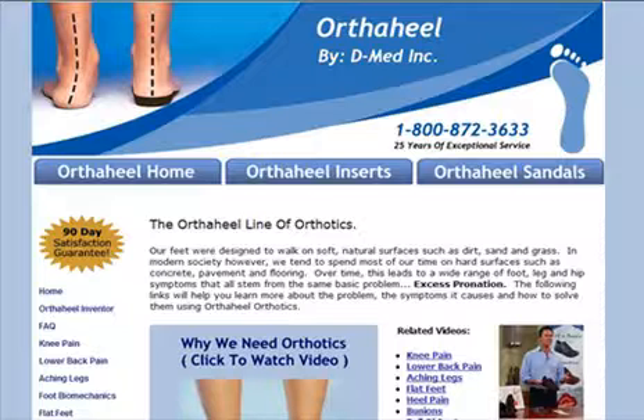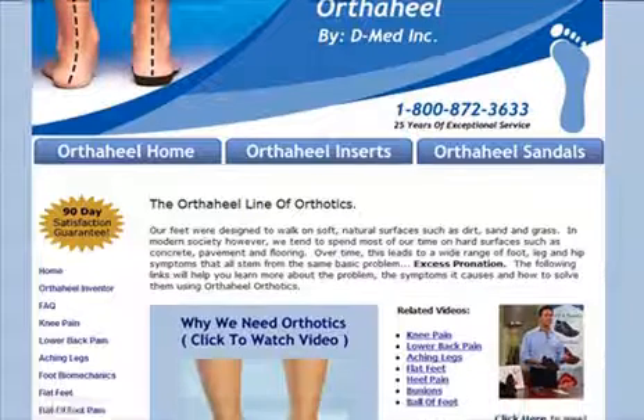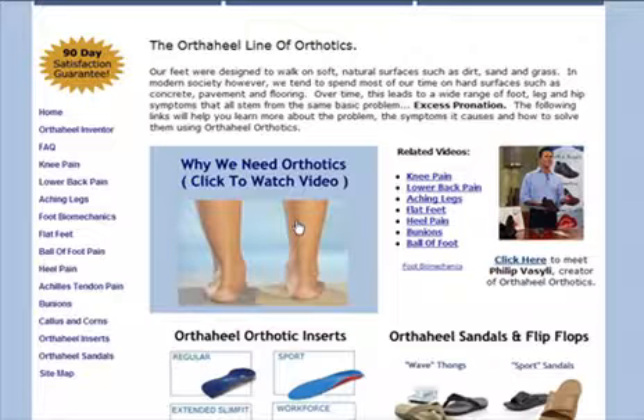For more information, please visit www.orthoheal.us. There you will find additional videos that explain the problem in general as well as individual problems such as knee pain, lower back pain, aching legs, flat feet, heel pain, bunions, ball of foot pain, and foot biomechanics.